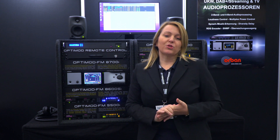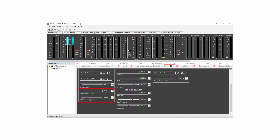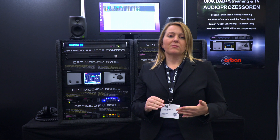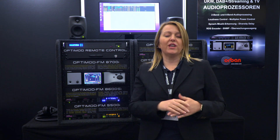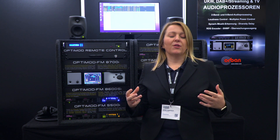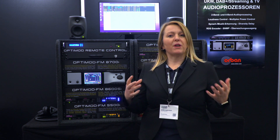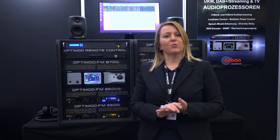Also unique to the 8700 is the Subharmonic synthesizer. It creates additional energy in the area of 50 to 90 Hz, then generates energy exactly one octave below that, so you have more punch in the music. Older material will be punchier and the bass simply is fuller and warmer.